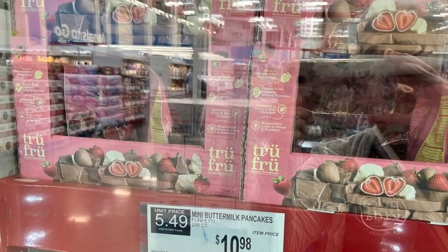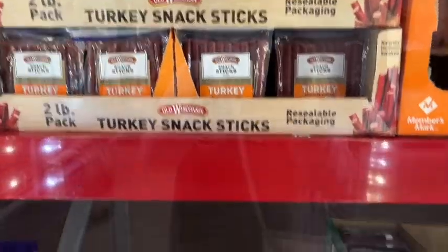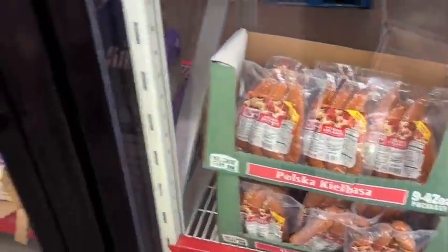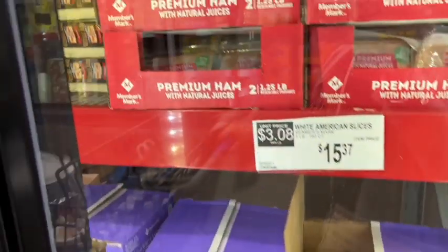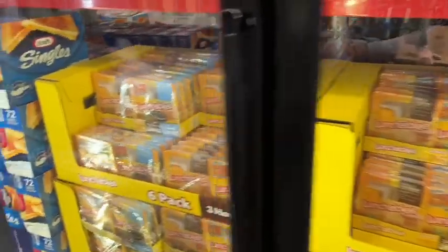True Fruit is five points for three pieces. Turkey sticks are two points a stick — those might have gone into my cart! There's a big selection of prepared little lunchables and cheeses. I was just trying to show you a bit of everything — your Sam's Club might be different from mine.